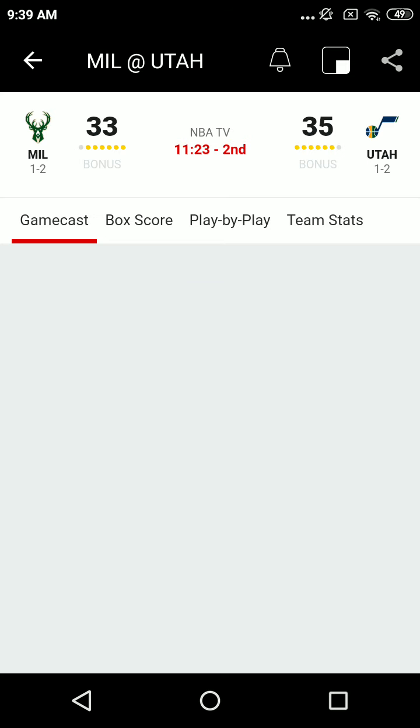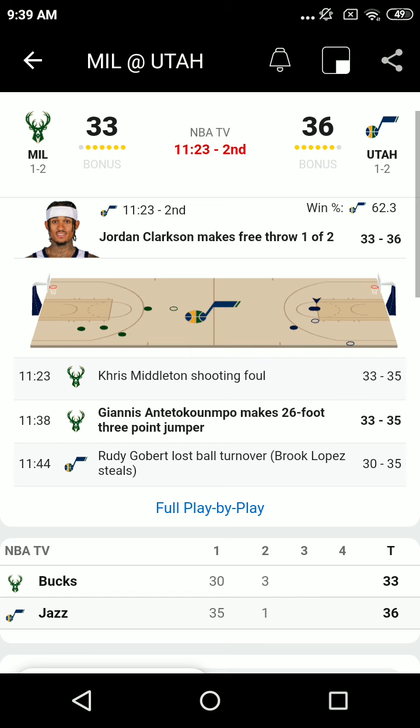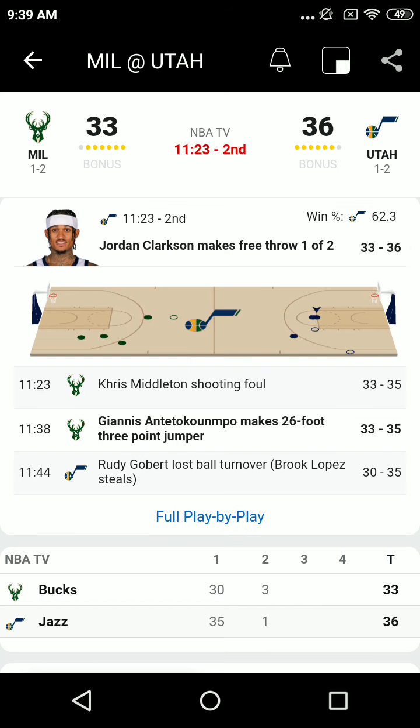Rudy cutting through the lane, gets stopped by Lopez. Now bumping and backing, gets it stolen and stripped. Holliday to the front court, cross court to Giannis. Paschal picking him up. Giannis will step into a three and hit it. He's three for three on jump shots tonight and now has 10 points.